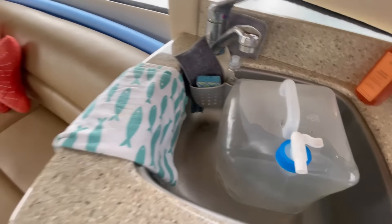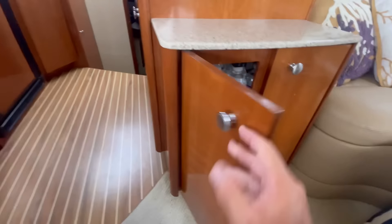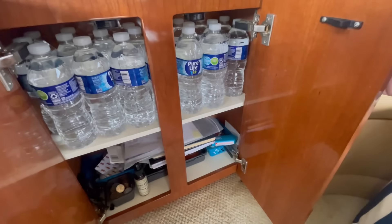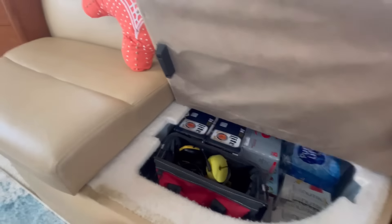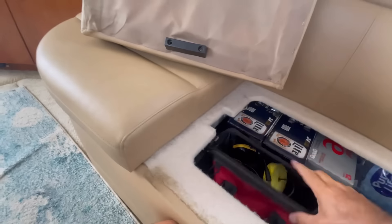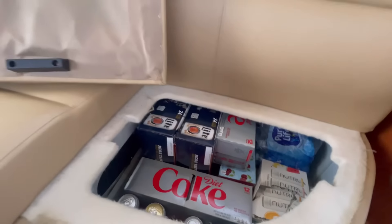We have a stocked liquor cabinet, coffee pods, and some extra water — because you can never have too much water on a boat. Speaking of water, there's our cabinet water storage. You may remember this used to be my tool locker. It does have some storage, but now it's soda, beer, and water.